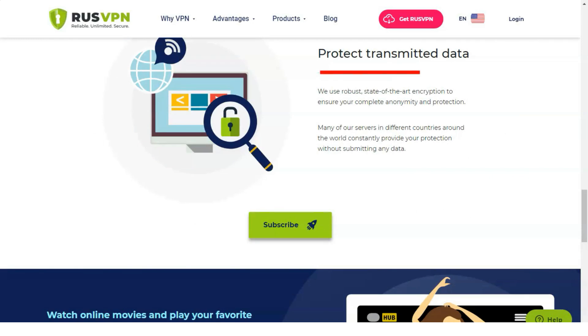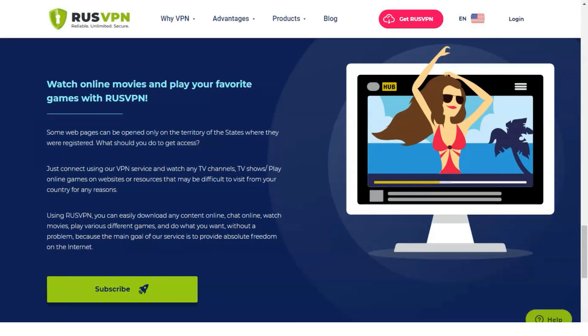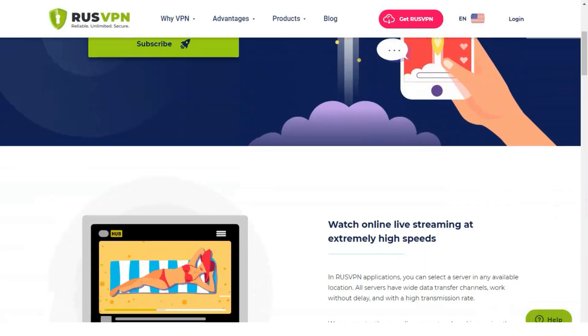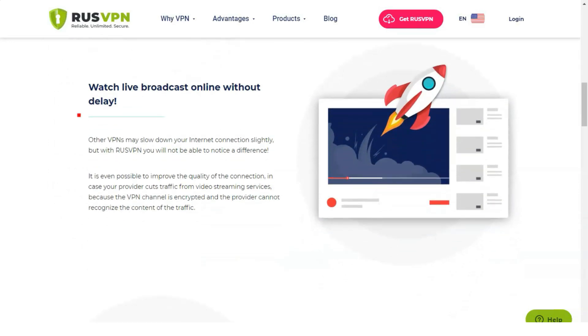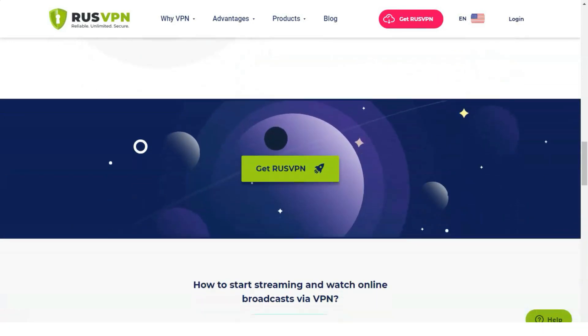When RusVPN starts, it offers to connect to a server selected based on your real location. If you are not satisfied with its performance, or you want to use a different point to overcome geographic blocking, you can manually select the country. The plugins for Chrome and Firefox offer free VPN connections. The list of available servers contains four servers: Canada, Great Britain, Czech Republic, and Netherlands. To open other servers, you need to buy a subscription to RusVPN and log into your account.